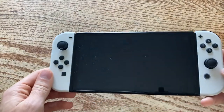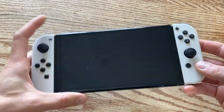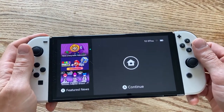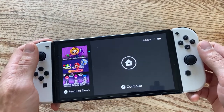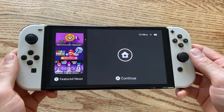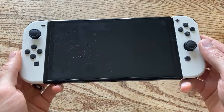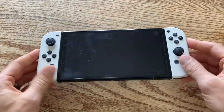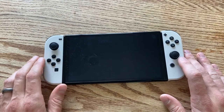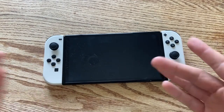First things first, I feel like we should start with the star of the show. I already made a video of this in an unboxing, but this is the Switch OLED, which I'm absolutely loving. I love the screen, I love the colors — it's such a nice device. It's definitely a must if you are a big handheld player.